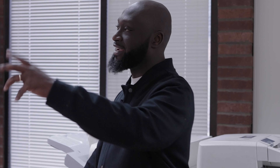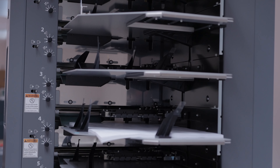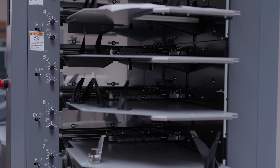This Duplo over here is for people that print newspapers — like eight, ten leaves. This machine over here, it staples them and within a minute it will staple like 200 newspapers.